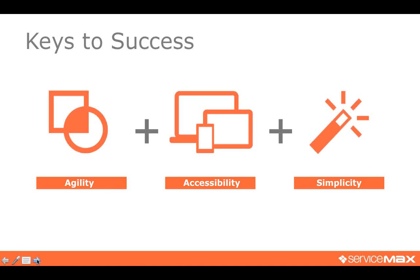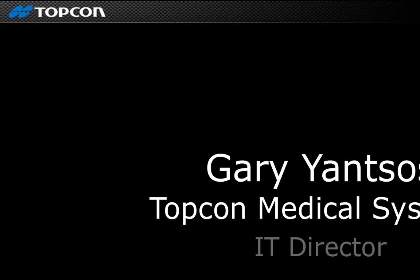These are some of the keys to success we've found in the past. It is my pleasure to introduce Gary Jansos and pass it over to him to tell you more about Topcon's story and how they've made this transformation.